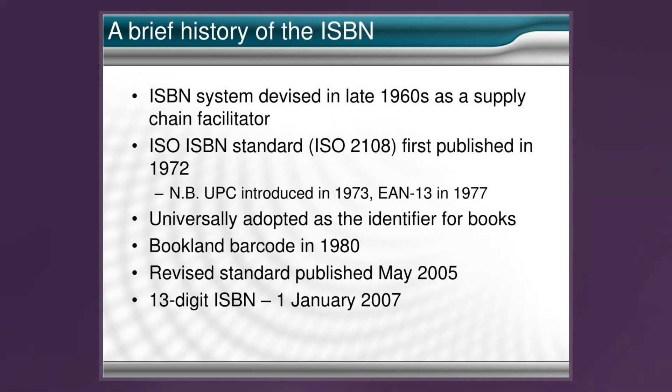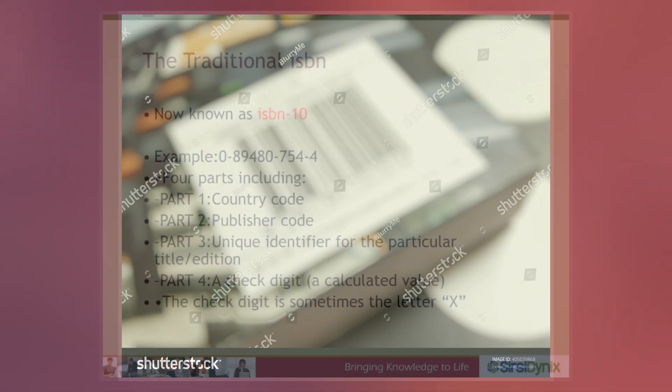Privately published books sometimes appear without an ISBN. The International ISBN Agency sometimes assigns such books ISBNs on its own initiative.